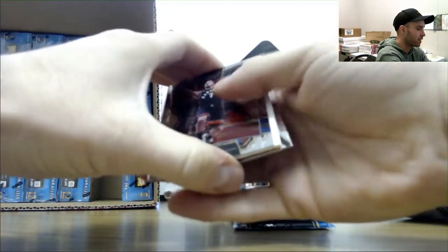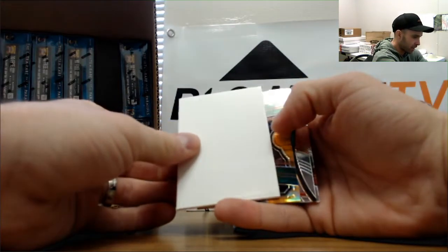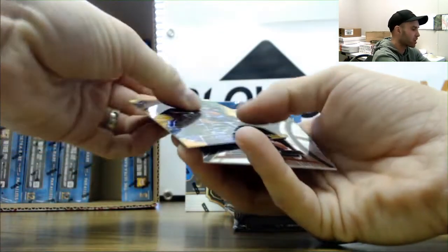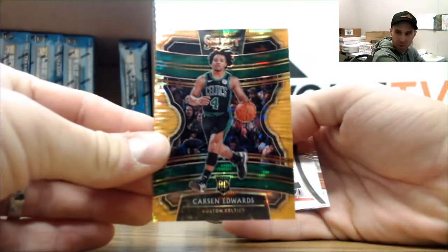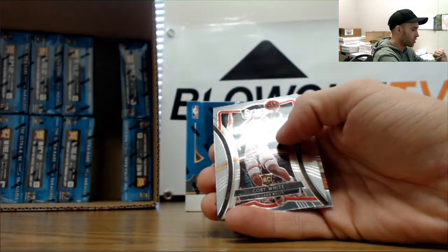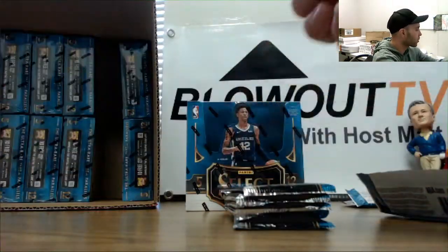Alright, where are the goodies hiding? Here comes one of them! The pulsar parallel out of 13 is a rookie - Carson Edwards. Always good to get rookies out of this stuff. That is 12 of 13 on the Carson Edwards. Coby White, Cameron Johnson rookies.